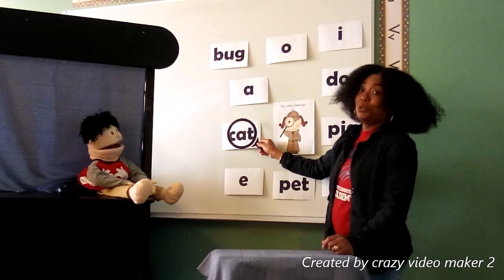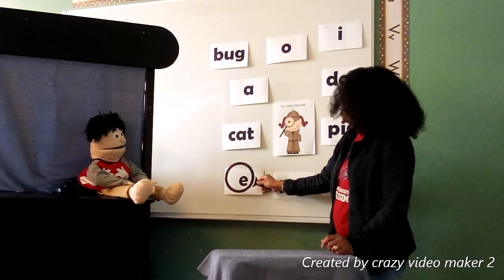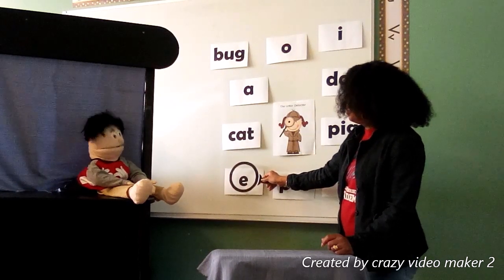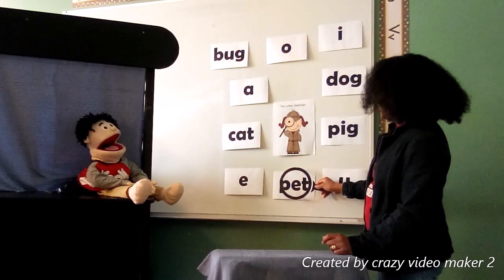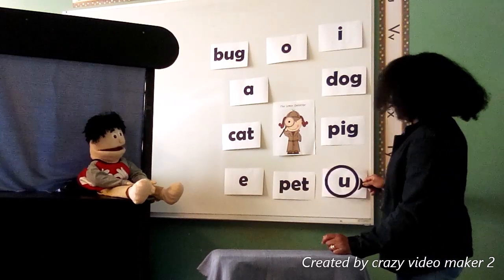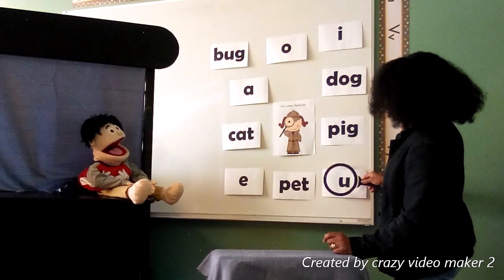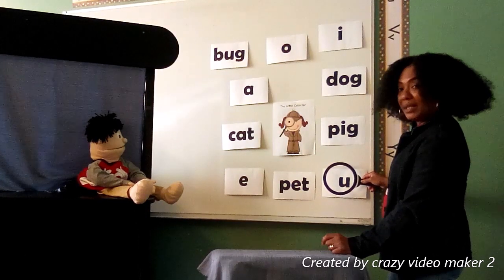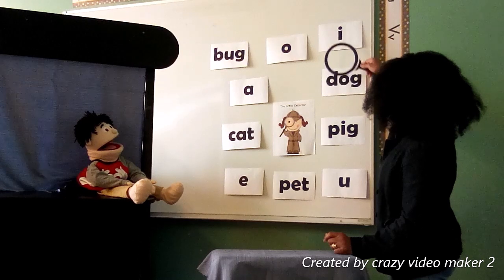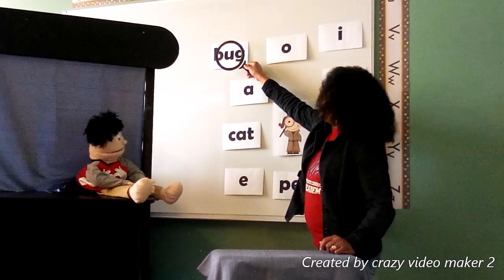One more letter to go — and that is the letter U. It has the sound 'uh', Corrie. Help me find a word that has the 'uh' sound. Here we go — up, up, up, to the left, to the left, to the left. There it is! It's the word bug. Bug!